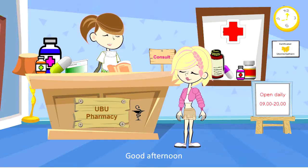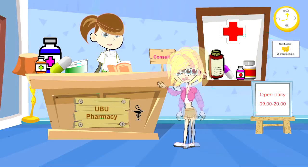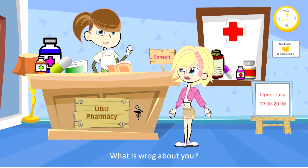Good afternoon. I am a pharmacist. May I help you? I want an antifungal drug, please. What is wrong with you?